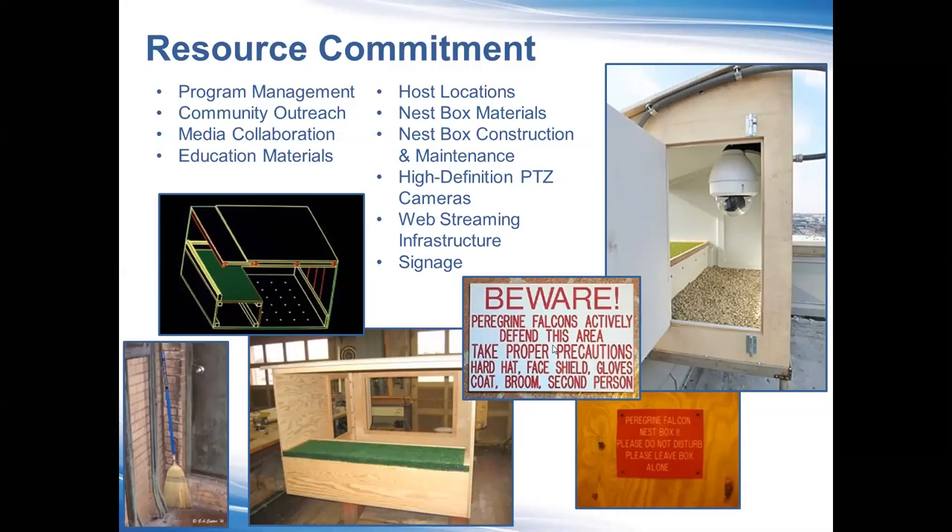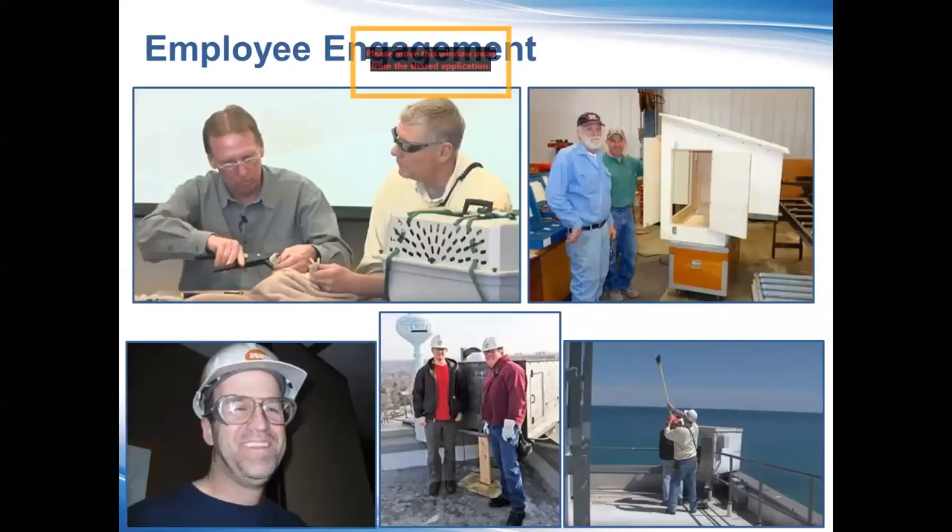The signage notes to take proper precautions — wear hard hats, face shields, gloves, coats, brooms, and have a second person. This does not go unnoticed because at Valley right now we have perhaps one of the most aggressive females we've ever had at any of our sites. You need at least one extra person with a broom. At many facilities we have brooms sitting right outside the door for workers going onto rooftops. PPE is required for your own protection but also the falcons' protection. If someone were injured as a result of this, I'm afraid we would lose the opportunity to have this program altogether.